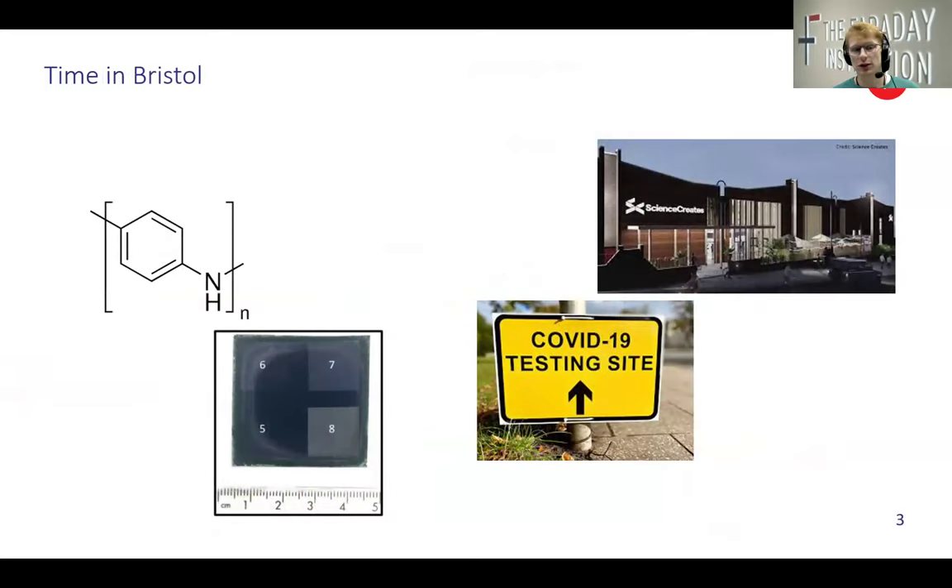I studied in Bristol from 2016 to 2020. My master's was in chemistry and my final year project was nothing to do with batteries or electrochemistry — in fact I didn't really enjoy those lectures very much. My final year project was on organic conducting polymer such as polyaniline, for the application of wearable electronics. To be honest I didn't enjoy that final year project much either. There were areas of chemistry I did enjoy, but I had the sense I hadn't quite found my niche.